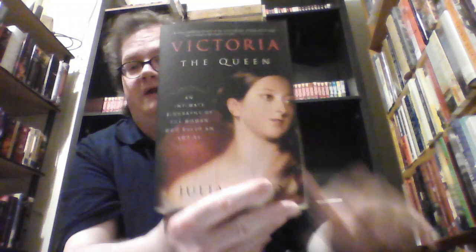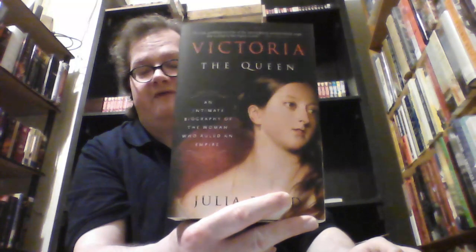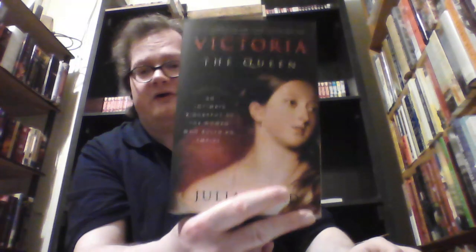Next is a wonderful biography: Victoria the Queen — An Intimate Biography of the Woman Who Ruled an Empire by Julia Baird. I really enjoyed this biography of Queen Victoria — it was amazing.